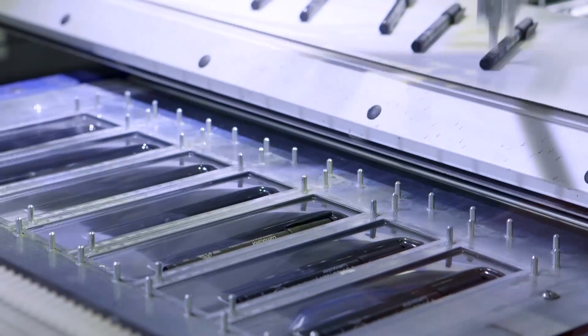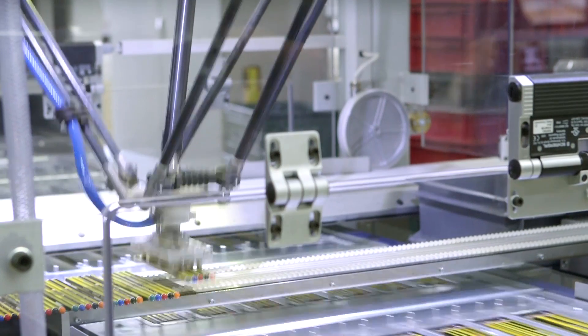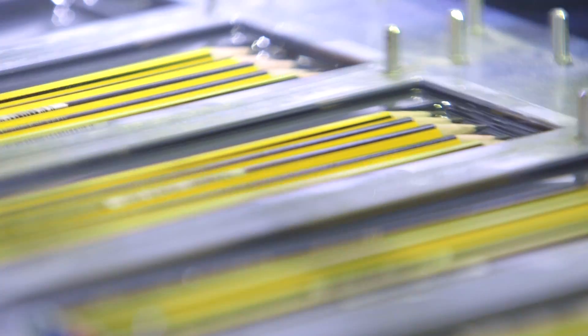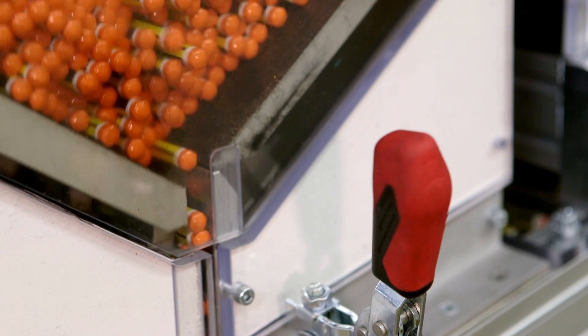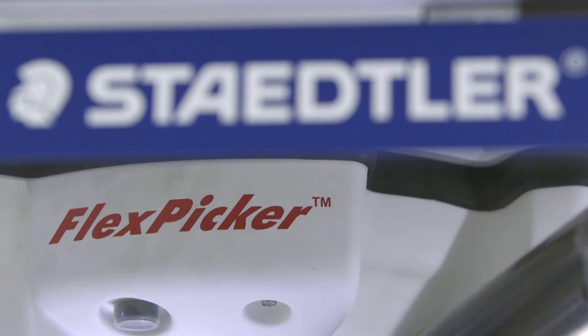Additional benefits, which are always highly rated by our customers, are that this packaging line has modest spatial requirements thanks to its compact design, and the investment costs are low. The main benefits of automation are the flexibility we gain in our response to customer demands and, as a manufacturer, achieving the shortest possible processing times.